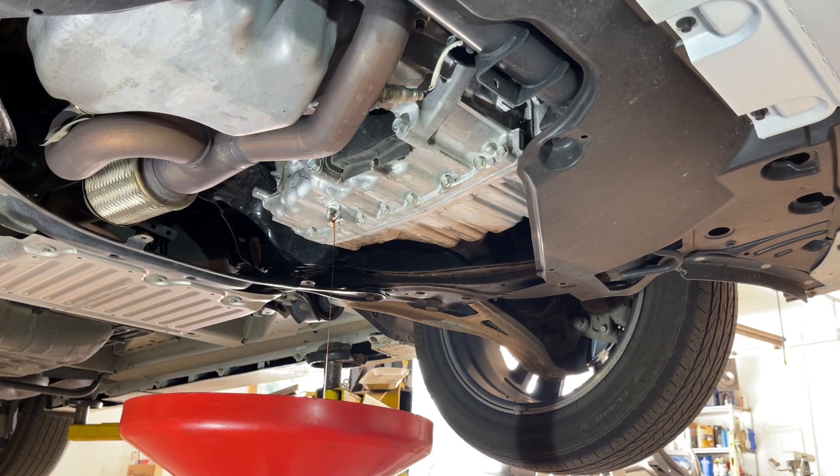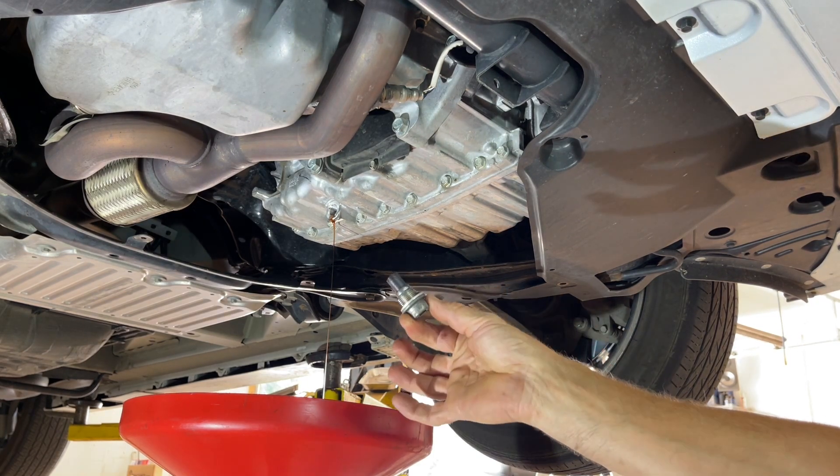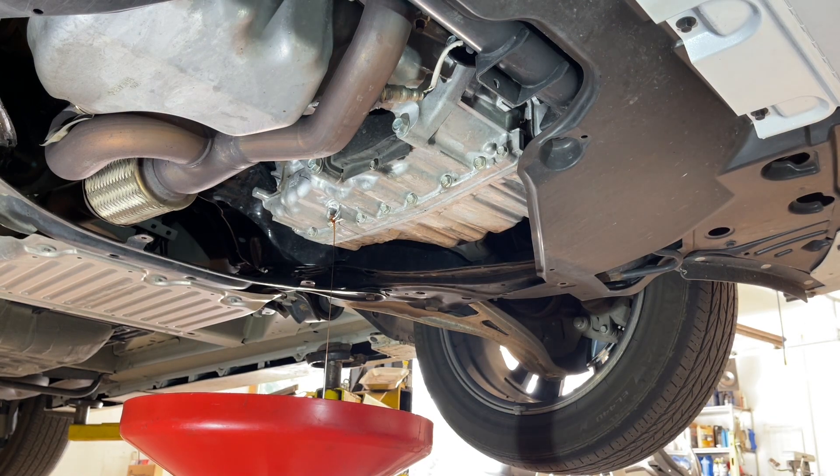Now seems like a good time to talk about torque specs since we're about to reinstall the drain plug. The drain plug torque spec is 36 foot-pounds, which is 49 newton-meters. The fill plug is 34 foot-pounds, which is 44 newton-meters. The level check plug is 15 foot-pounds, which is 20 newton-meters. All of this along with everything else will be listed in the description for quick reference.